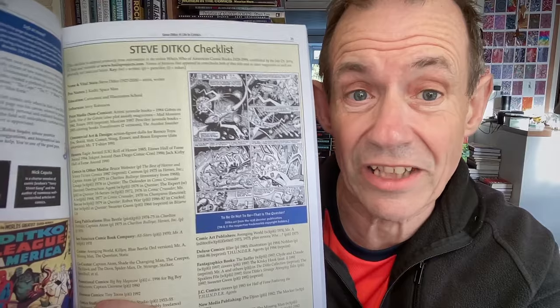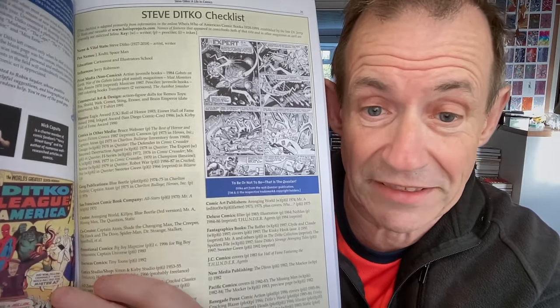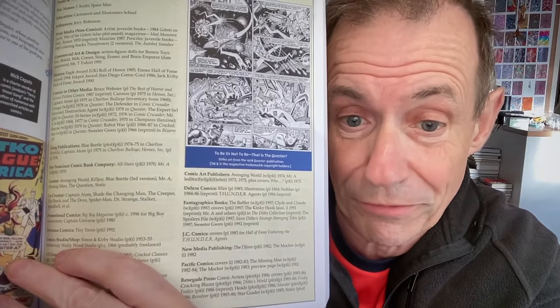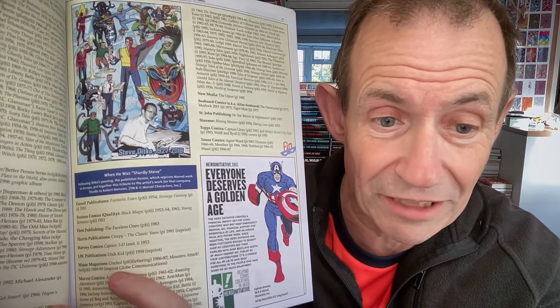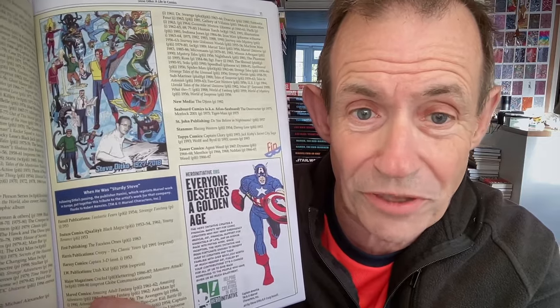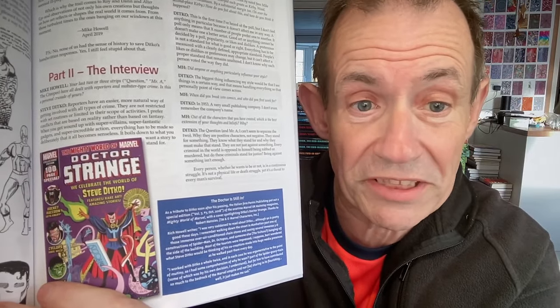Also a pretty decent Steve Ditko checklist — lots and lots of details about all the various books, magazines, comics, etc. A lot of material. He worked for a lot of publishers: Harris Publications, Harvey Comics, LW Publications, Major Magazines, obviously Marvel Comics, Tower Comics, Topps Comics, Stanmore, St. John's — I love St. John's, always good stuff. I love that they also include the UK ones — The Mighty World of Marvel.